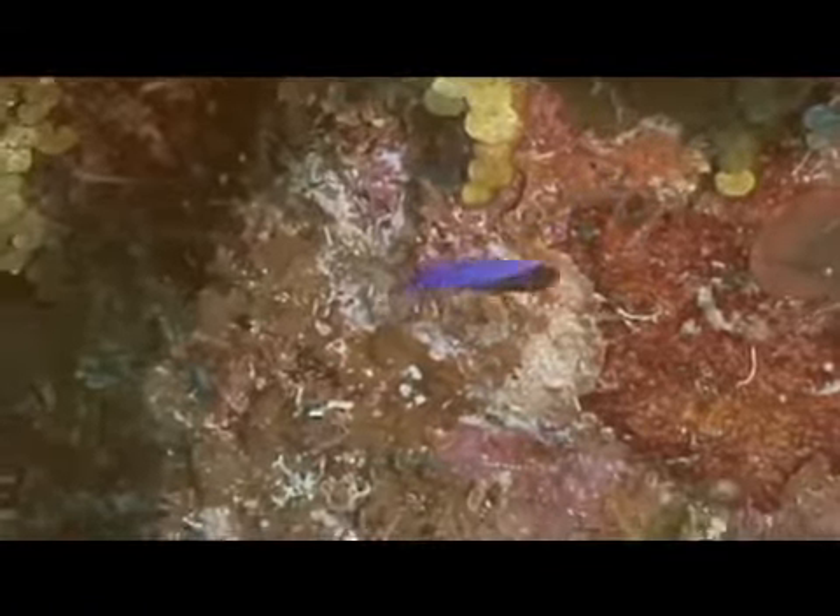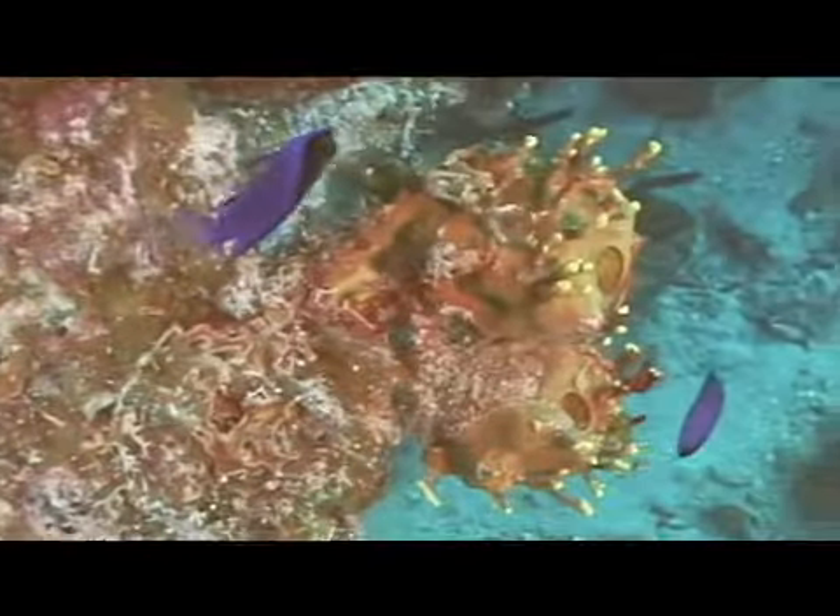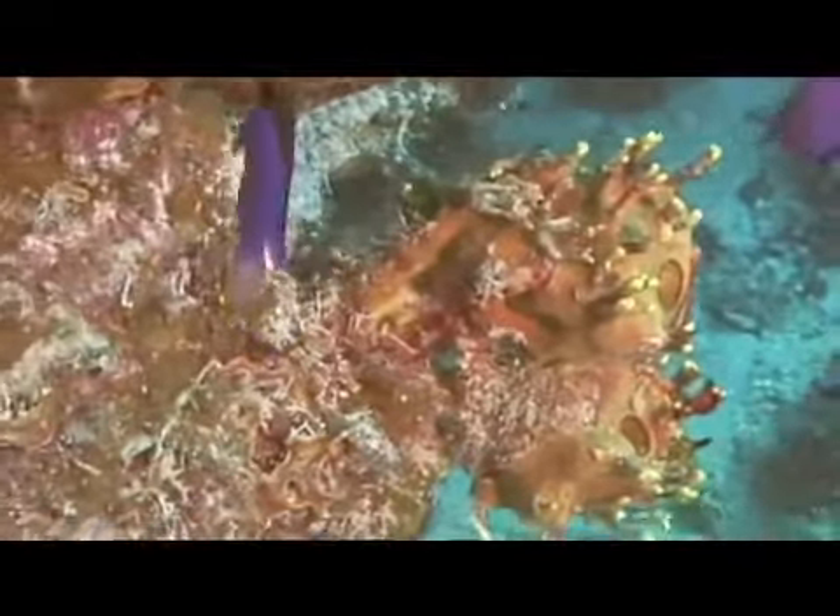The marine creature we're going to identify now is the black cap basslet. The black cap basslet is a deep water fish across most of its range. It generally lives on deep water walls, rarely seen in water shallower than 60 feet, and is generally more abundant the deeper one goes on the wall.